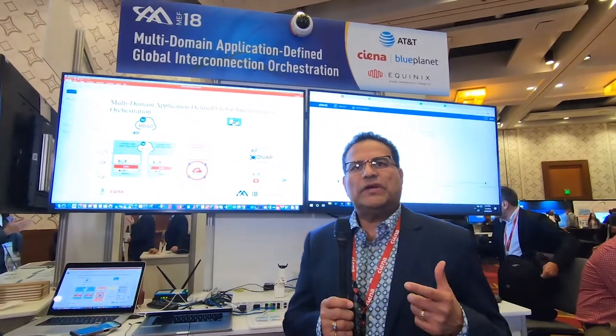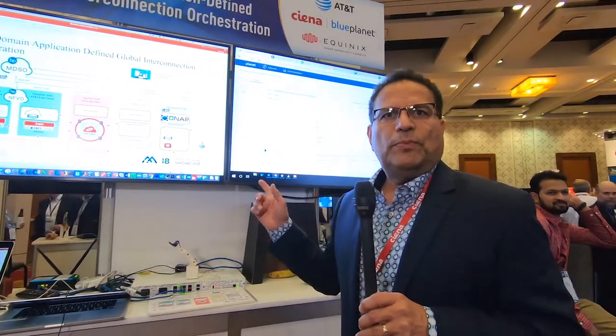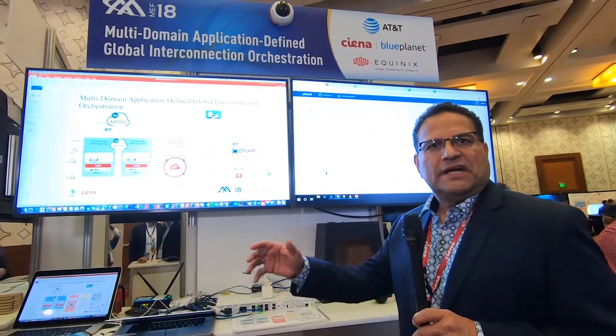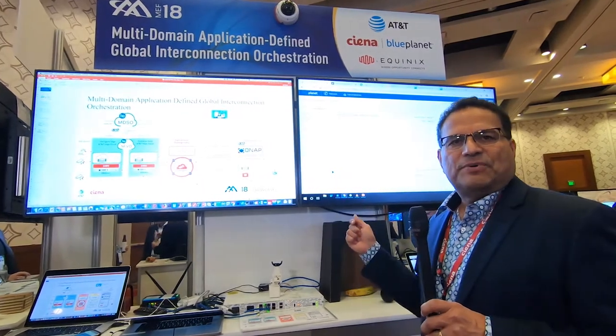One of the things that we've seen in the industry is enterprises are looking for automation solutions that unify their experience when it comes to consuming applications from the cloud, applications from the network, and also applications from a multitude of other environments. We're going to showcase how to solve that challenge in today's world when it comes to the consumption of IoT services. In our POC, we're using Blue Planet multi-domain service orchestrator to unify that enterprise experience across what we call the micro edge, the macro edge, and the hyperscale cloud.